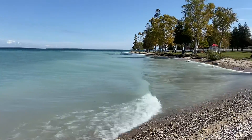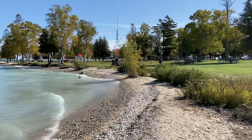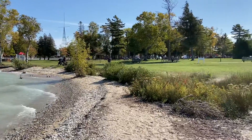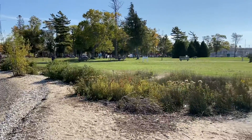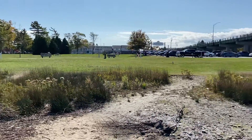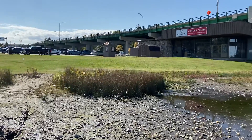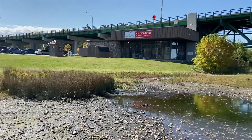In the summertime, sometimes I see people get in the water right here. But this is the park too. A nice place to have a picnic before you cross the Upper Peninsula or enter the Lower Peninsula. This is a good stopping point, especially if you're on your way up. And that's the Visitor Center right there.